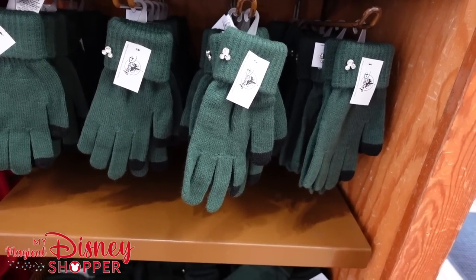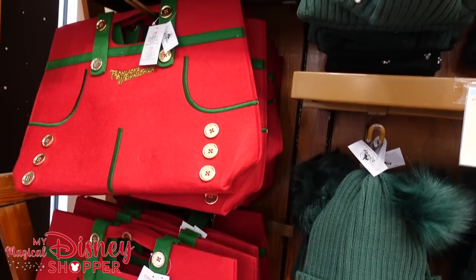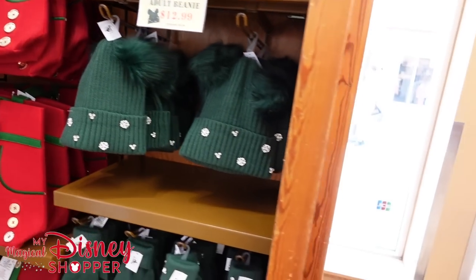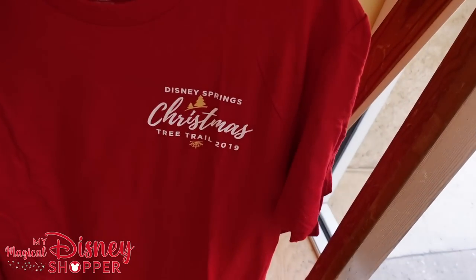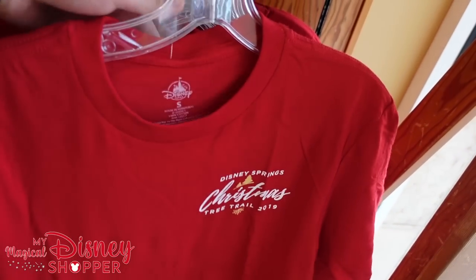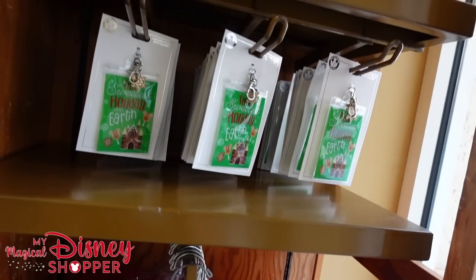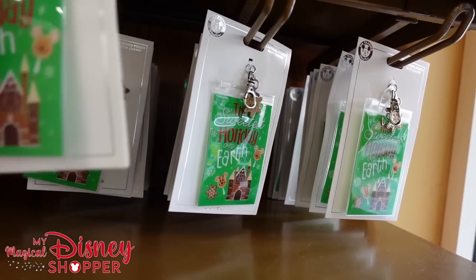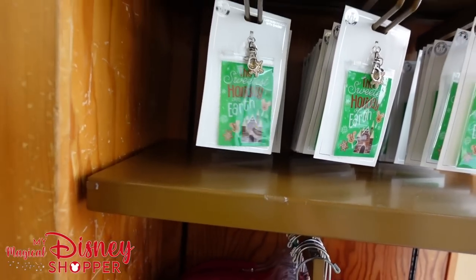We have gloves to go with it for $7.99, and then the German Mickey bag for $7.99. Over here, some Disney Springs Christmas tree trail shirts going for $4.99 — they were originally $20.19. And we've got holiday tags here for $3.99 as well. Lots of really good deals at the Character Warehouse. If you've never been here and it's your first time watching our channel, go ahead and like and subscribe.